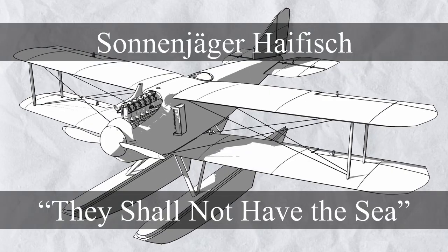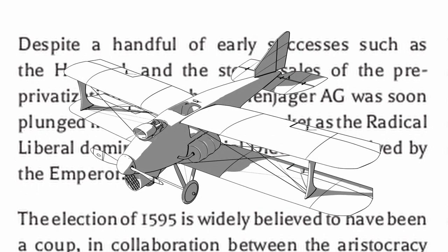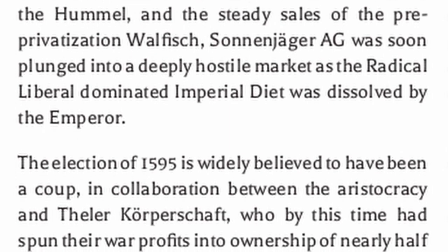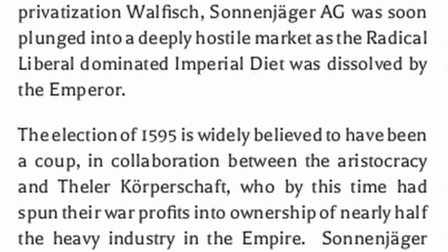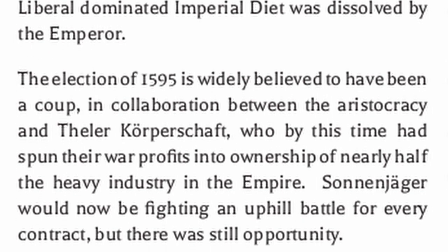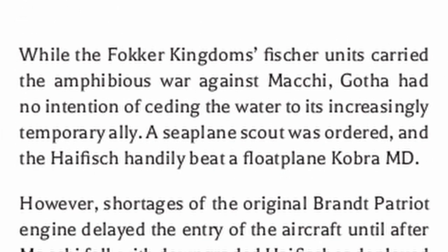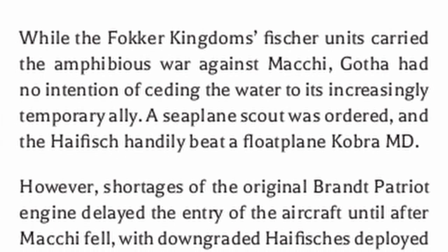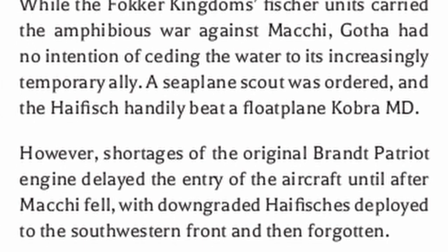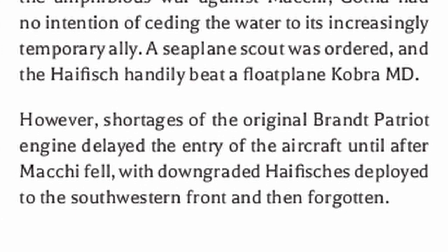For the last plane of this episode, there's the Sonanjajur Highfish, just a very tough seaplane. Despite a handful of early successes such as the Hummel and the steady sales of the pro-privatization Walfish, Sonanjajur AG was soon plunged into a deeply hostile market as the radical liberal-dominated imperial diet was dissolved by the emperor. The election of 1595 is widely believed to have been a coup in collaboration between the aristocracy and Theler Korperskaft, who by this time had spun their war profits into ownership of nearly half the heavy industry in the empire. Sonanjajur would now be fighting an uphill battle for every contract, but there was still opportunity. While the Fokker Kingdom's fisher units carried the amphibious war against Mackie, Gotha had no intention of ceding the water to its increasingly temporary ally; a seaplane scout was ordered, and the Highfish handily beat a floatplane Cobra MD. However, shortages of the original Brandt Patriot engine delayed the entry of the aircraft until after Mackie fell, with downgraded Highfishes deployed to the southwestern front and then forgotten.